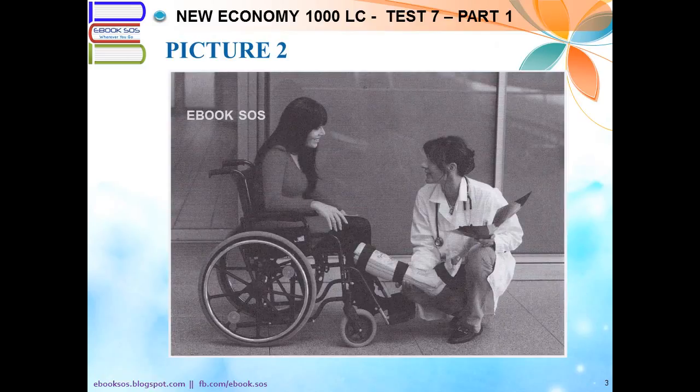Number 2. Look at the picture marked number 2 in your test book. A. The women are examining a medical chart together. B. One of the women is wearing a lab coat. C. The women are working in a hospital. D. One woman is pushing the other in a wheelchair.